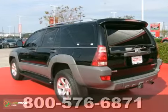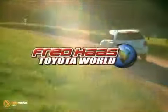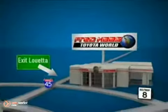If you're in the market for a nice 4Runner, then make sure you come and see this one before you buy. Fred Haas Toyota World has been a hallmark of our community for more than 40 years. Easy to find on I-45 North at Luetta, just two miles north of 1960.